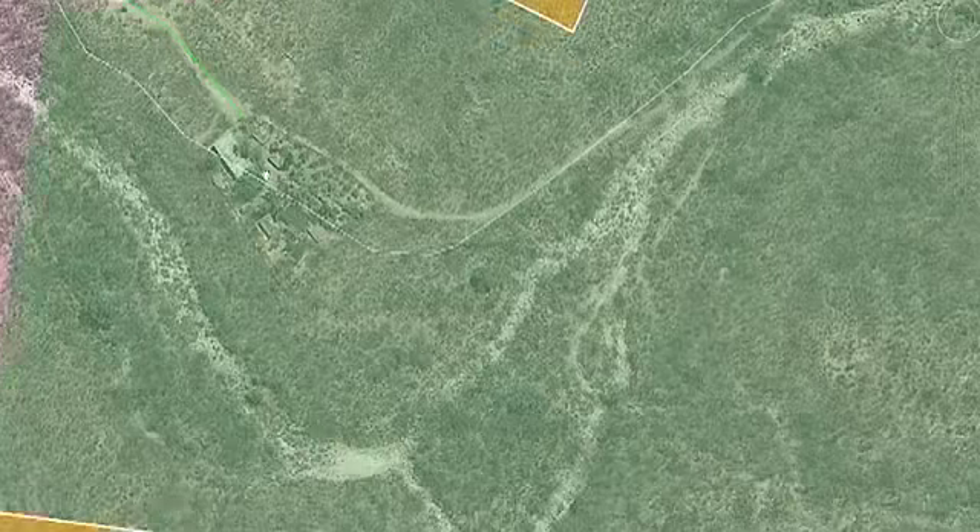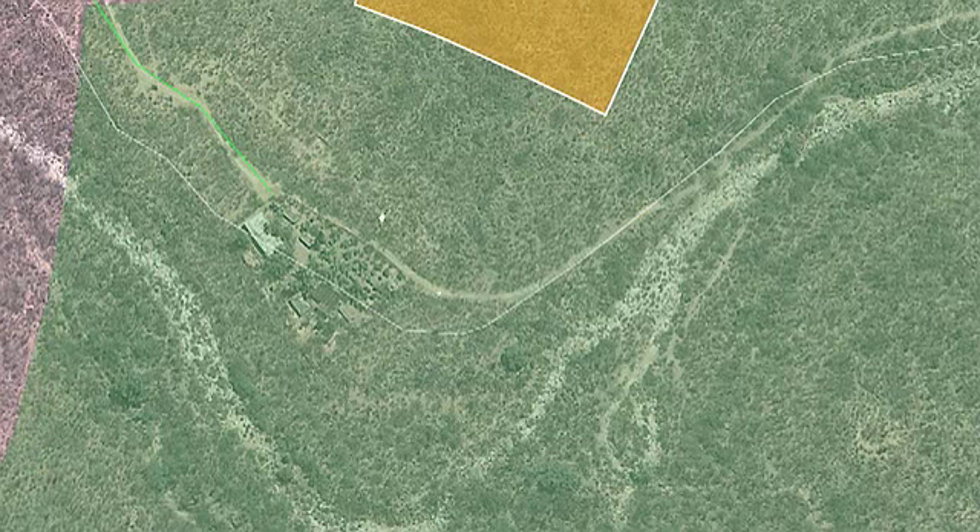Down here you can see what's built out as of right now, and in the future we will also include this in a 3D model.